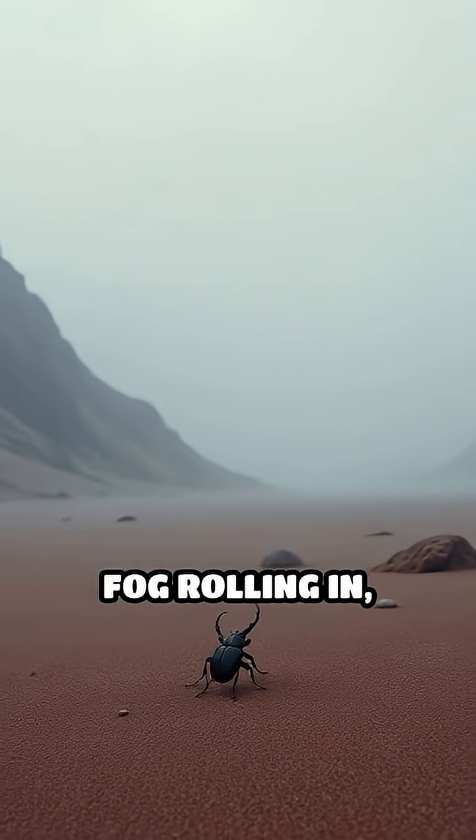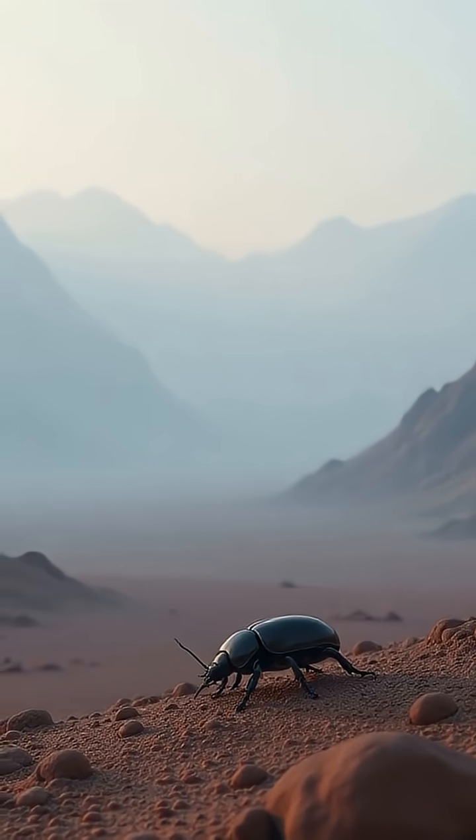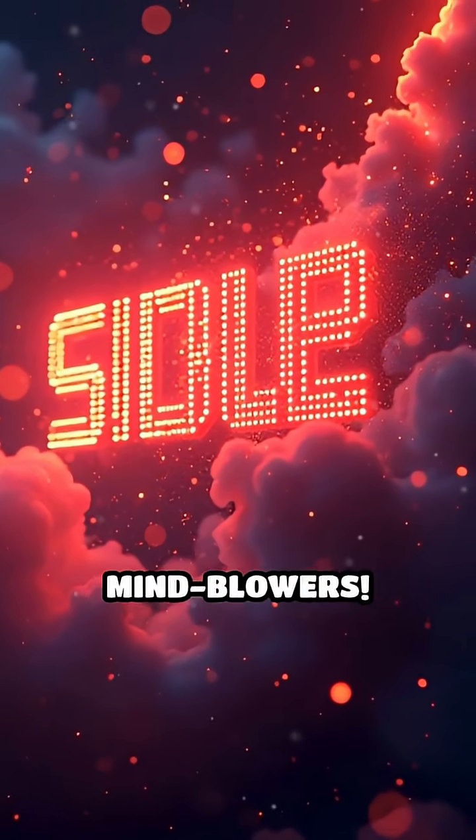So next time you see fog rolling in, remember, nature's tiniest creatures might just be the world's greatest survivalists. Like and subscribe for more daily mind blowers.